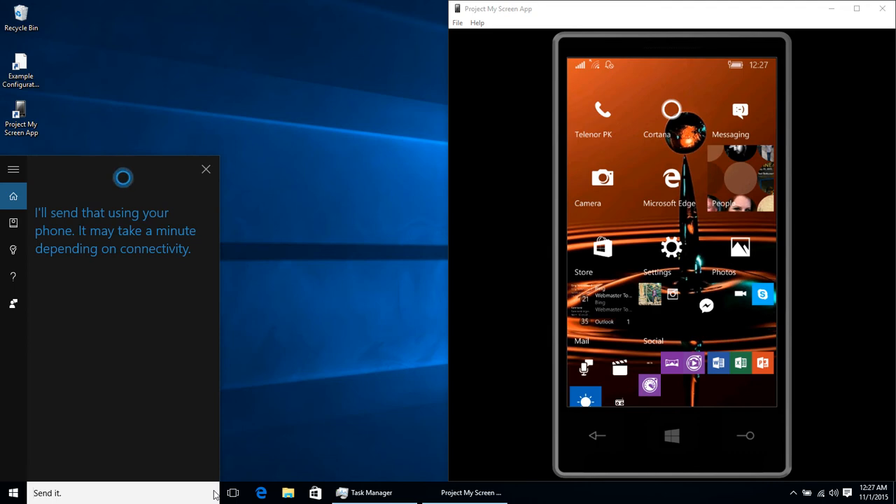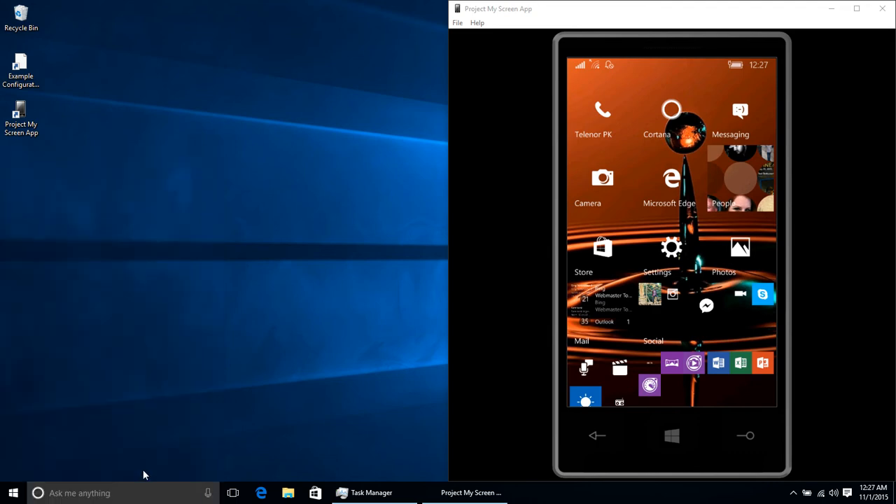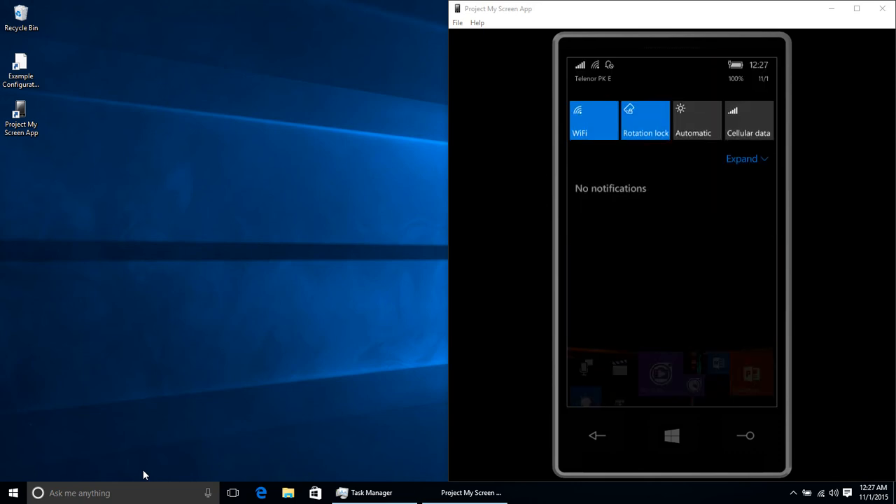Now that Cortana has sent the message from the PC, a notification should appear on your Windows 10 Mobile that the message has been sent. It can take a few seconds for the notification to appear.